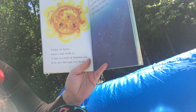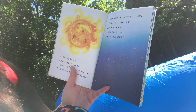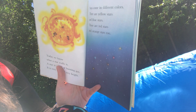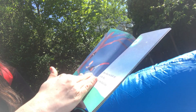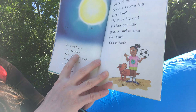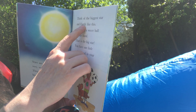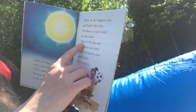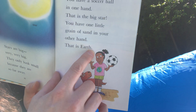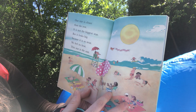Today we know what a star really is. A star is a ball of burning gas — it is very hot and very bright. Our Sun is a star. Stars come in different colors: there are yellow stars, blue stars, red stars, and orange stars too. But when you look up at the sky, most stars look white. Stars are big — very, very big. They only look small because they are so far away. Think of the biggest star and Earth like this: you have a soccer ball in one hand — that is the big star; you have one little grain of sand in your other hand — that is the Earth.